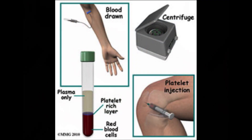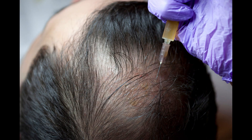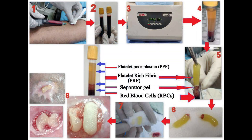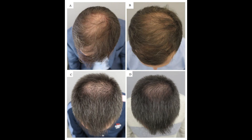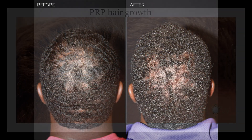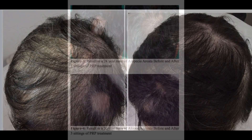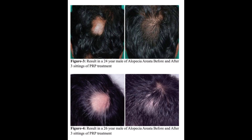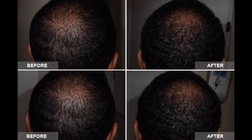PRP injections are used to treat specific injuries like a meniscus tear or joint issues, but now it's also being used for androgenetic alopecia and other hair loss conditions. The theory behind PRP for hair loss is that the concentrated platelets, which are rich in growth factors, can stimulate hair follicles, promoting hair growth, increasing the blood supply to the follicle, triggering hair growth, increasing hair shaft thickness, and decreasing the rate of hair loss. Success rates vary depending on your condition, whether androgenetic alopecia, alopecia areata, or telogen effluvium.